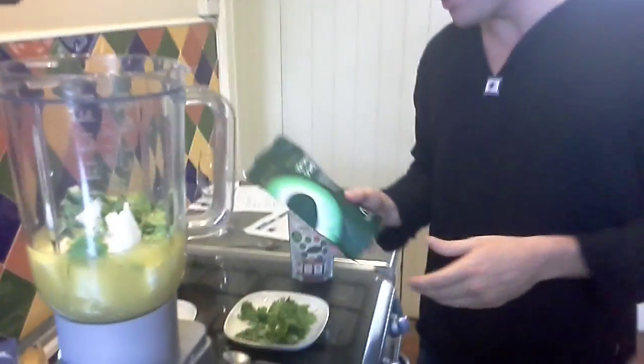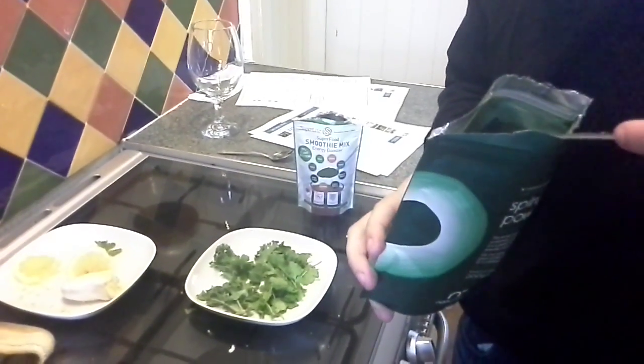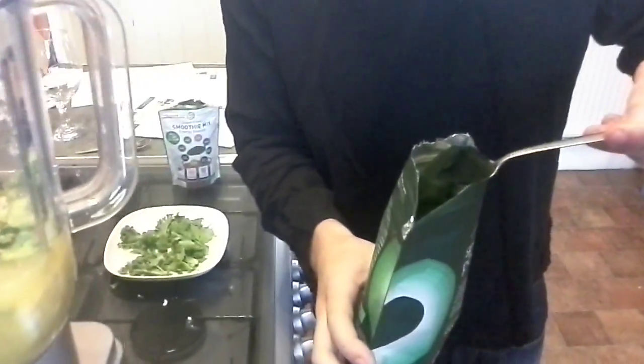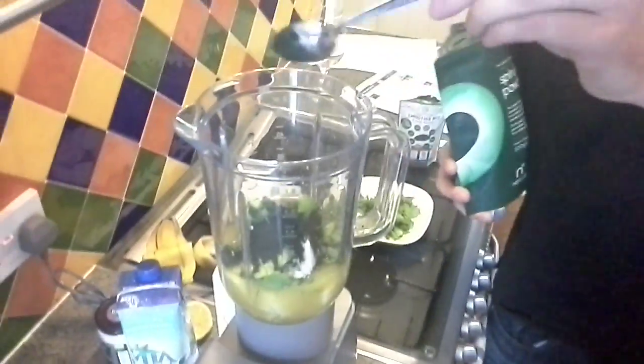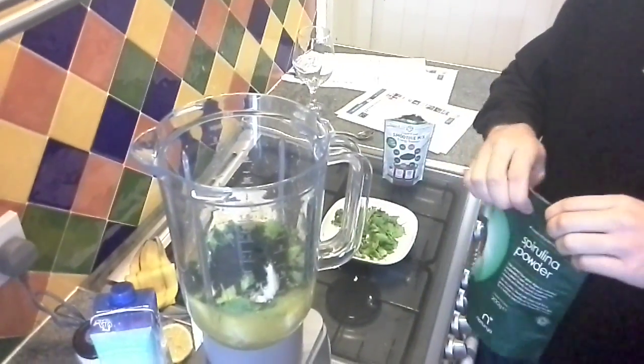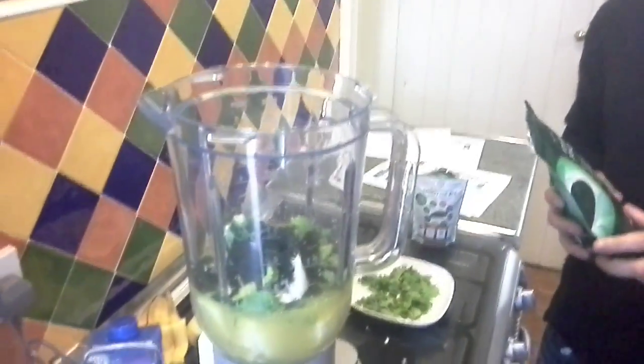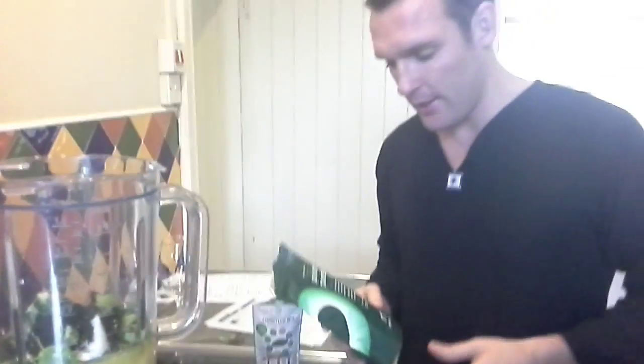Now, for the main ingredient, we've got spirulina powder, which is an algae. You'll see here by its beautiful colour — we're going to put a teaspoon in. It's got a greeny-blue colour; it's very powerful stuff. When you're using the spirulina, be careful because it can stain surfaces. It's an absolute wonder herb. I may also stress that where you source your natural ingredients from is very important — that they haven't been in contact with insecticides. Organic is what you're looking for.